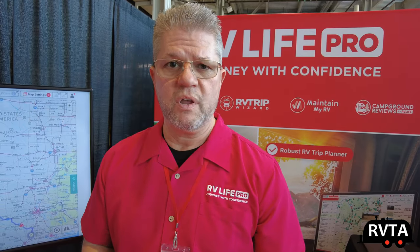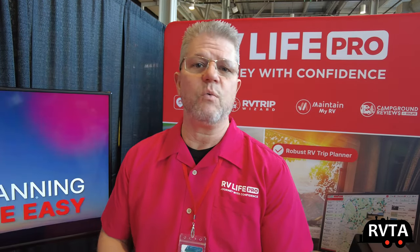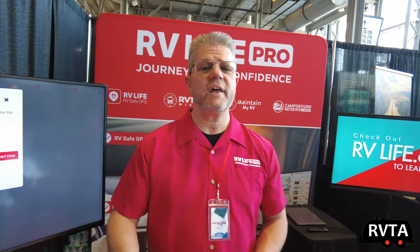RV Trip Wizard can be used on any mobile device, laptop, or computer — essentially anything that can run a popular modern web browser like Chrome, Safari, or Edge. Ideally you'll sit down and plan your RV trip with RV Trip Wizard: your campgrounds, your fuel stops, your rest stops, your grocery stops — anywhere you're going to go. It'll give you an RV safe route that you can vet and investigate with satellite view, street view, elevation grade — all of those things you need to know before you leave the driveway. When you're ready to roll, you can either use the RV Life GPS app to navigate that trip or plug it into your own GPS.